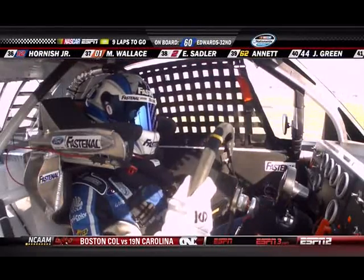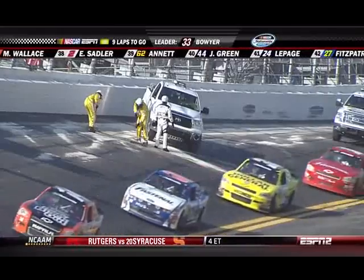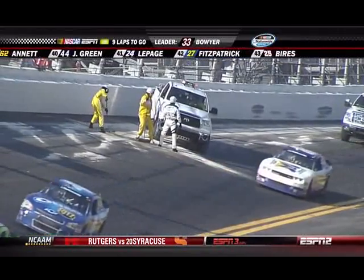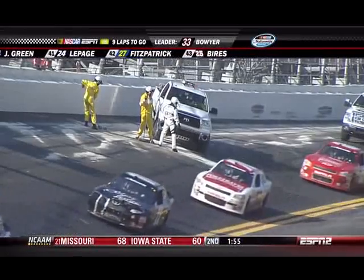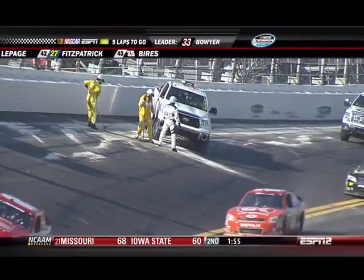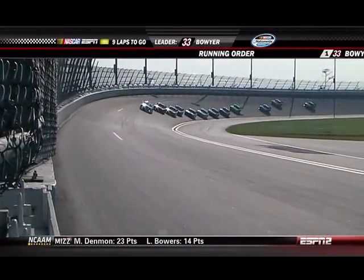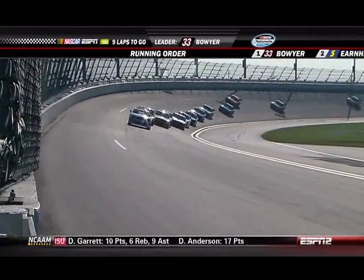I also think it's something the drivers learned over the last few years. They've seen how this worked — we saw Brad Keselowski and Carl Edwards pull it off for Keselowski to get his first win at Talladega. I think it's something they've learned how to do better. Even if we went back to the old car and maybe back to the old tracks, they would still have some form of this, because once they learn it, you can't unlearn it.